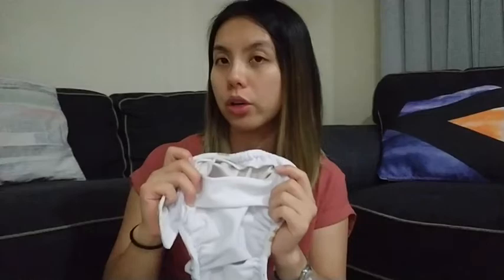The insert itself is actually bamboo fleece material, so it is super absorbent and a nice natural fiber. The Bear Cub shells also have a micro suede lining — again a stay dry layer — and that means you can also use it as a pocket nappy if you wanted to. At the back there is a little pocket where you can feed the inserts through.